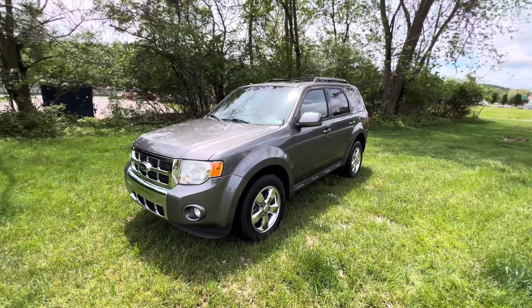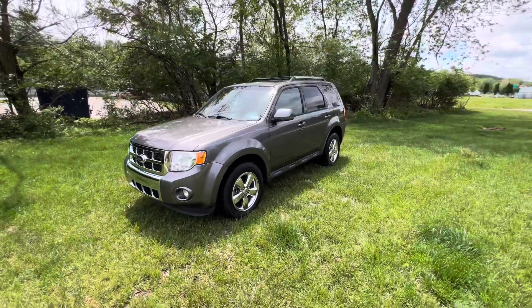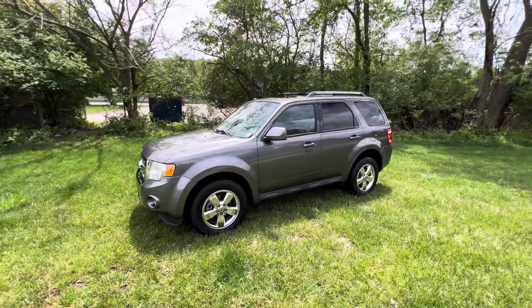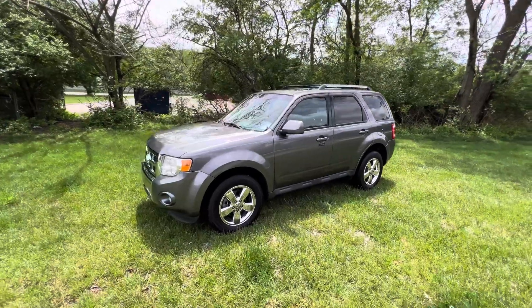Hey guys, Blake from Scoreboard Automotive, coming to you with another trade-in we just got in. They do not get much cleaner than this one — a 2012 Ford Escape Limited.